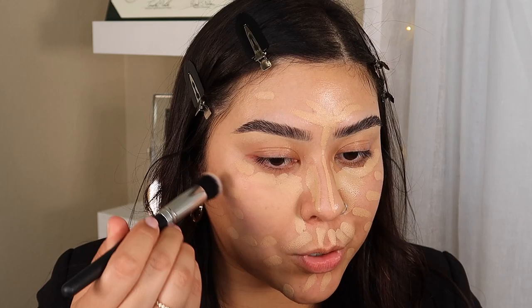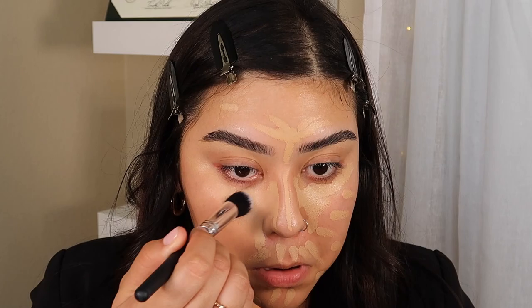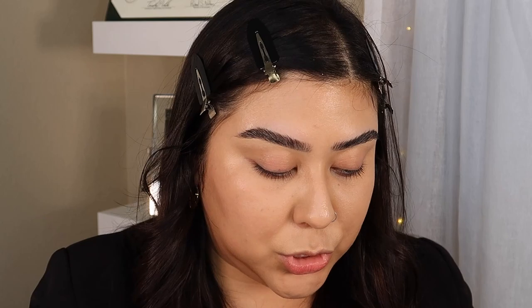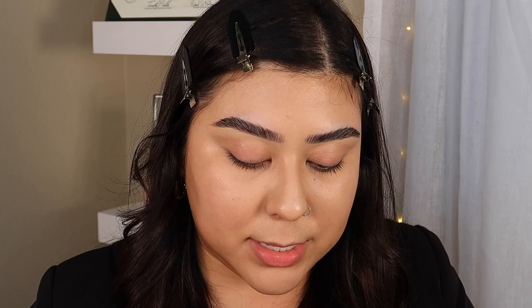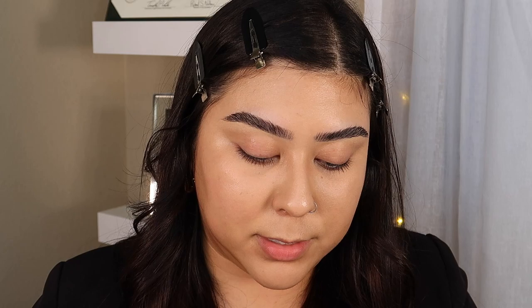It is definitely covering up my imperfections so far. I would definitely say that covered up pretty well — I honestly didn't use much. The next product they sent was their Flush Balm, and I ended up picking the shade Beverly Hills, which is like a peachy color. With this, I would say it's best to warm it up on your skin first, then tap it in, because I feel like it would melt much better into the skin that way.